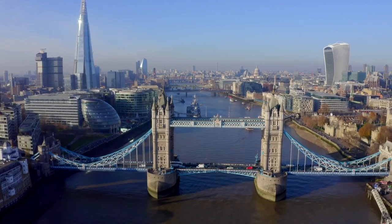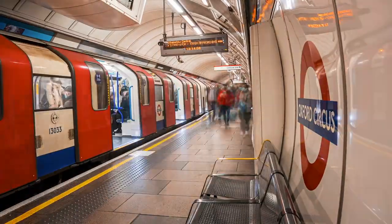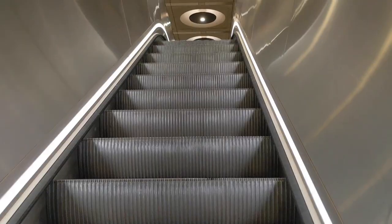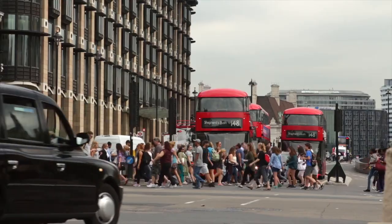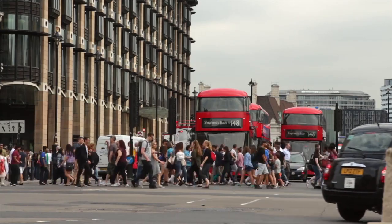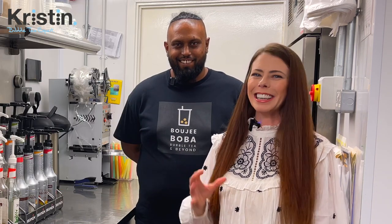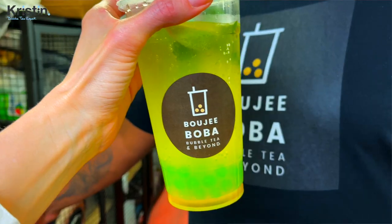Today we're going to talk about some of the reasons that you might want to open a dark kitchen. Maybe you don't have the funds right now to open a brick and mortar. Maybe you have concerns about opening a big shop right now. Maybe you want to expand, but there's no available units in that area. We're going to be interviewing Isaac, the owner of Bougie Boba, to find out more information about his dark kitchen.